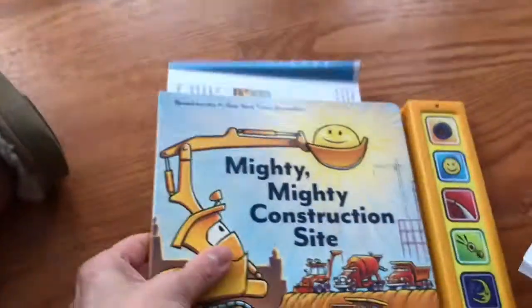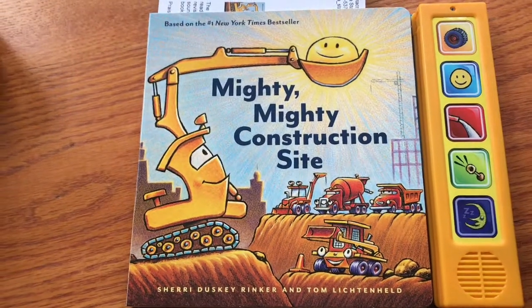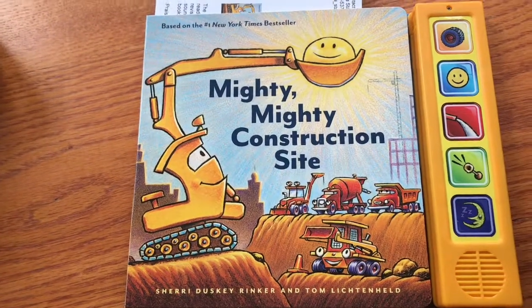I think the pages are a little bit thinner for a board book, or there's just more pages, because I feel like board books normally only — I only turn the page about eight times. All right, one more interactive board book — again, another very popular book series: Mighty Mighty Construction Site.